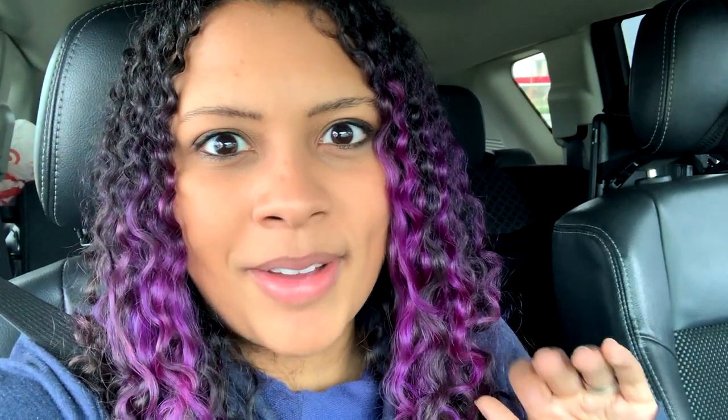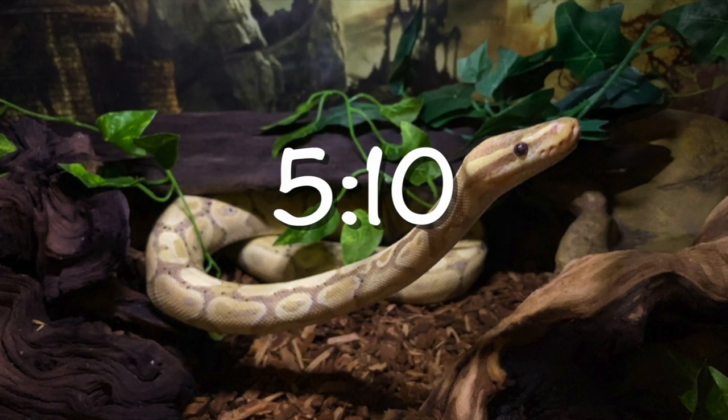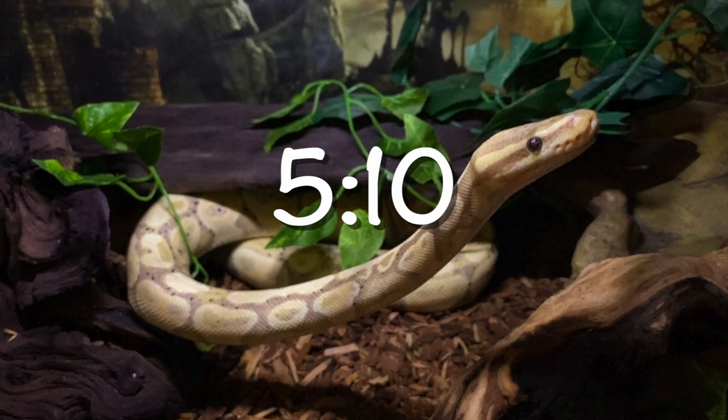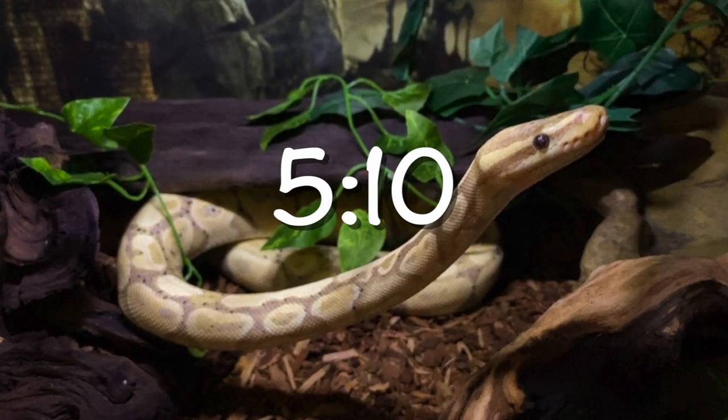In this next clip we're going to watch Sterling swallowing his dinner, which is a frozen thawed rat. If you are not okay with that, I highly suggest you pause the video now and go to the timestamp that's on screen.